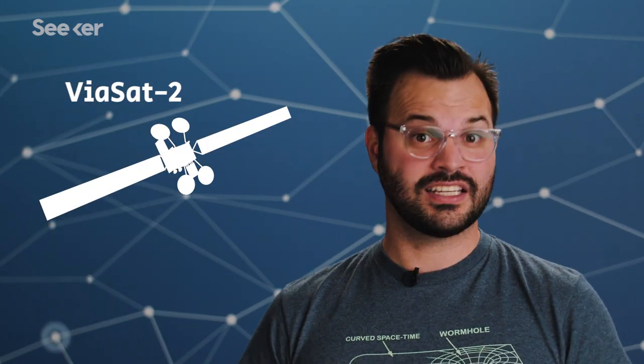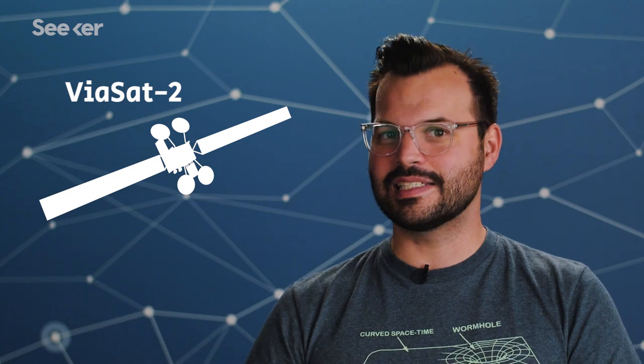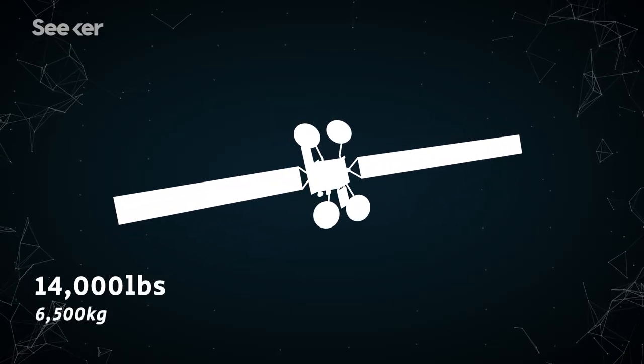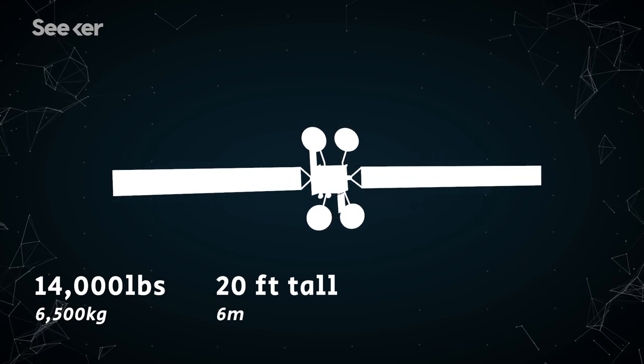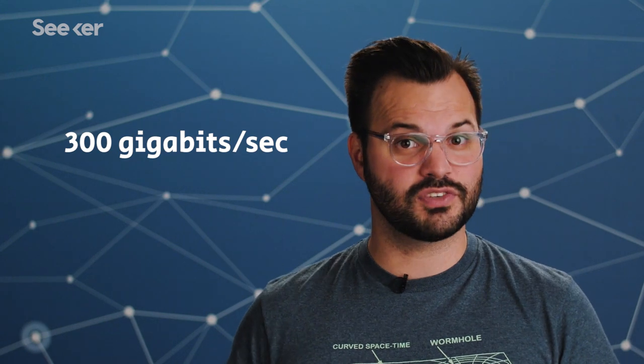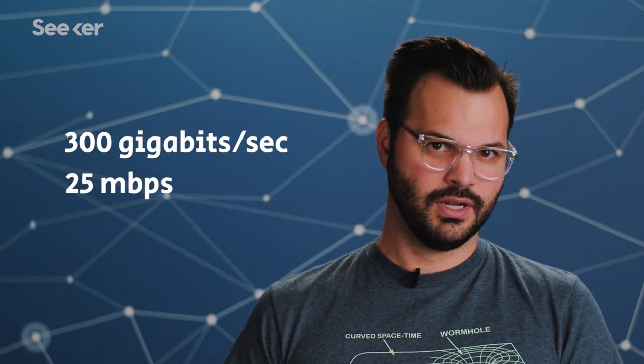Viasat-2 is one of the largest active geosynchronous communication satellites currently in space with the highest internet capacities. This behemoth weighs in at over 14,000 pounds, stands about 20 feet tall, and has a wingspan of about 158 feet. That's like the wingspan of a 767. It can provide 300 gigabits of service per second with about 25 megabits per second download speeds per user. That's enough to stream an Ultra HD Netflix show from space.